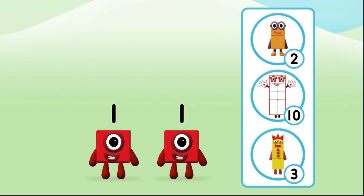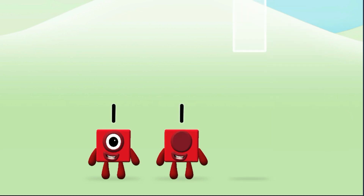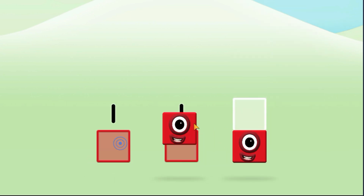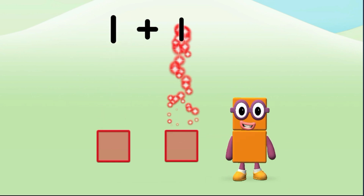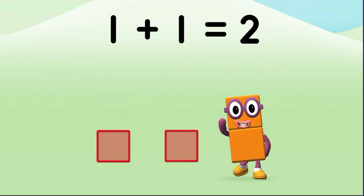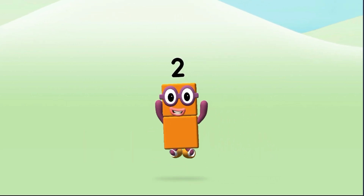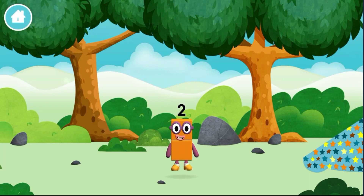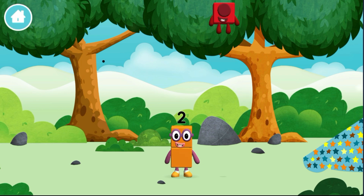Which number block do you think adding one and one will equal? One plus one equals two! Amazing! You made a new number block! You found one!